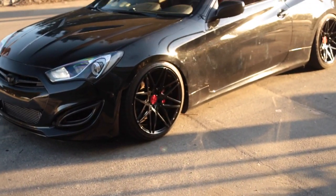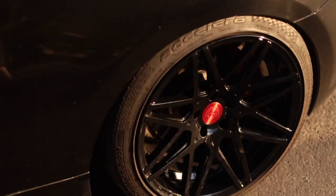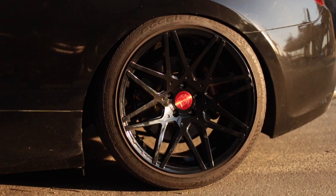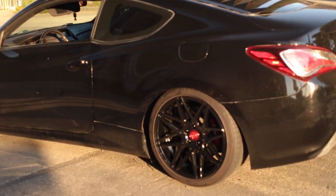Yeah guys, there it is. These are the new wheels, or the new wheel color, and they look super good. The whole candy red center caps look amazing. The gloss black with the black body looks awesome — it matches so well. The red center caps, red brakes, red interior — it just brings the whole car together. I love how it looks.